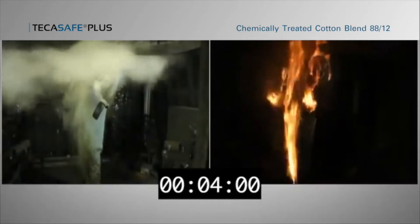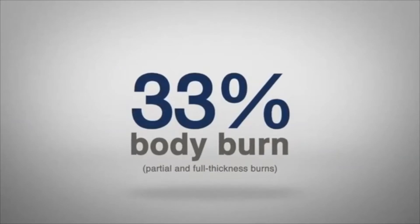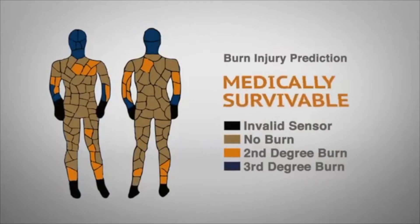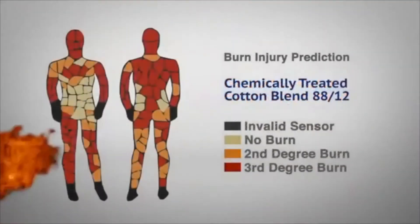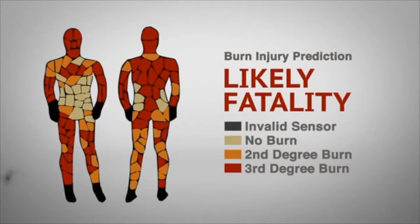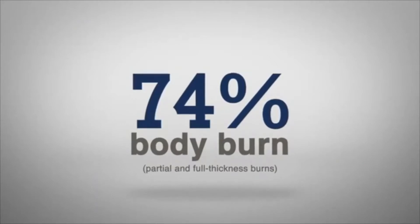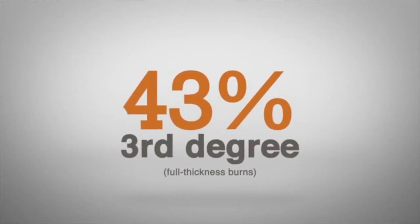The mannequin sensors indicate that if that occurred to someone wearing TekaSafe Plus, the person would endure a 33% body burn, where about a third of the body has second and third degree burns — this is medically survivable. For the chemically treated 8812 garment, the results indicate a likely fatality, as 74% of the wearer would sustain second and third degree burns. In fact, the test showed that more than 43% of the body sustained third degree burns — four times more than TekaSafe Plus.